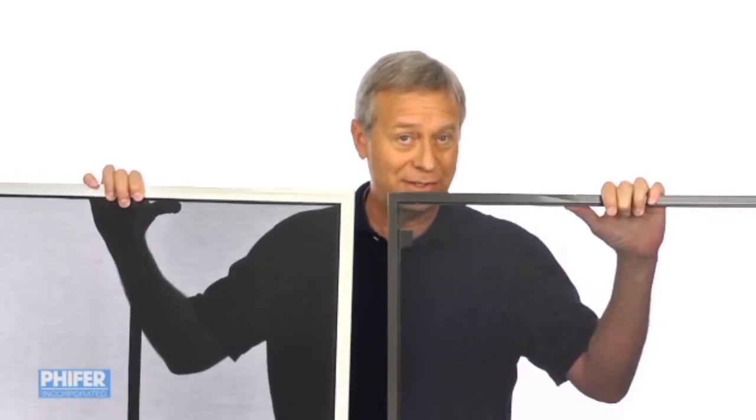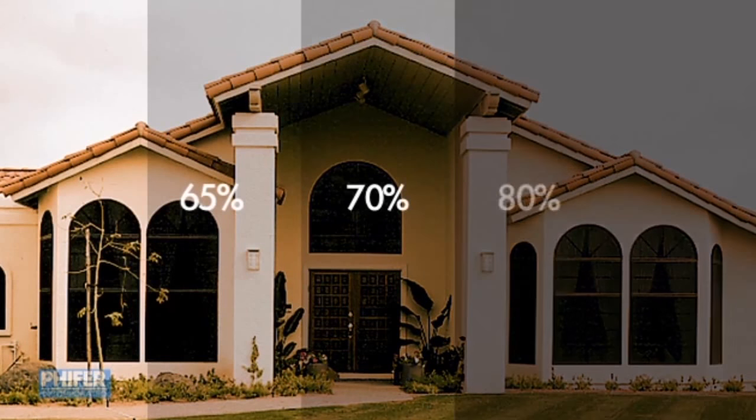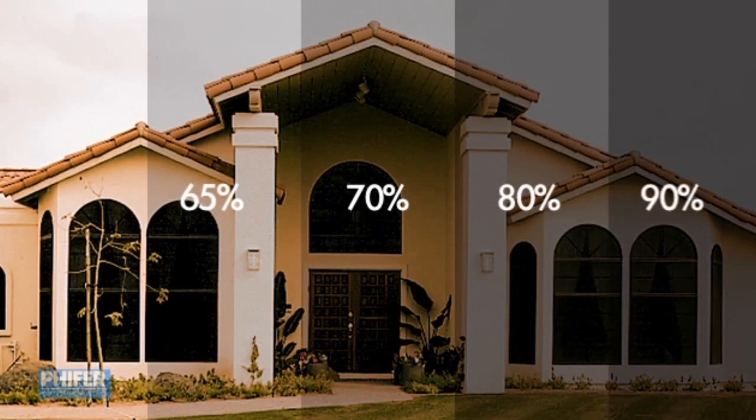Natural light can be beautiful. Managing sunlight to your taste with solar screens is a matter of choosing the right mesh. The more open the mesh, the more heat and light it allows through. Solar screen protection is rated at 65, 70, 80 or even 90 percent. The higher the number, the less sun and more privacy the screen provides.